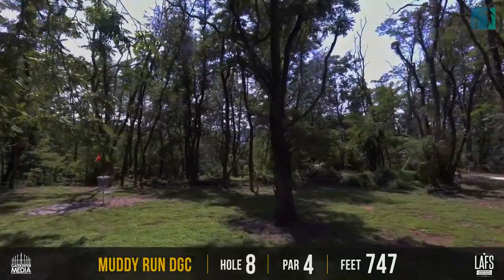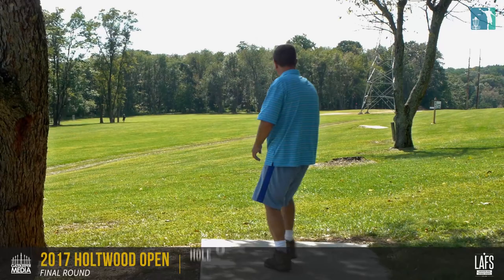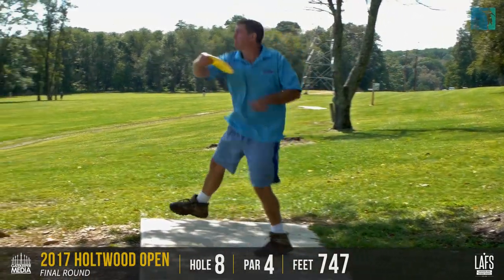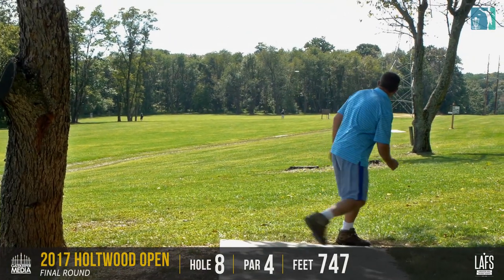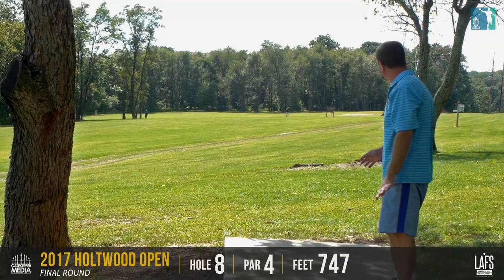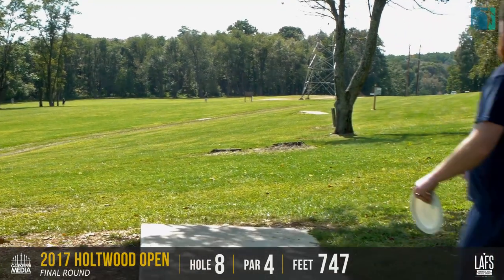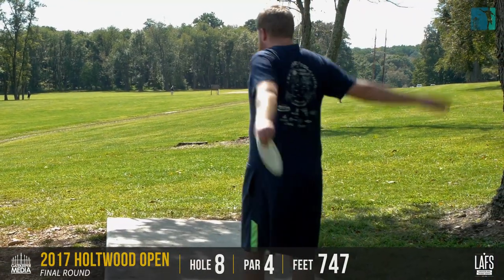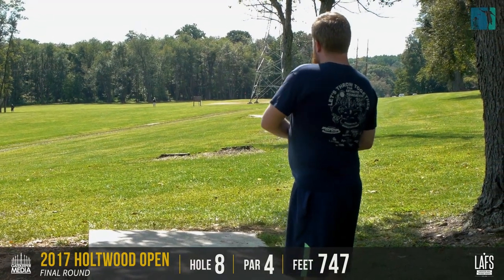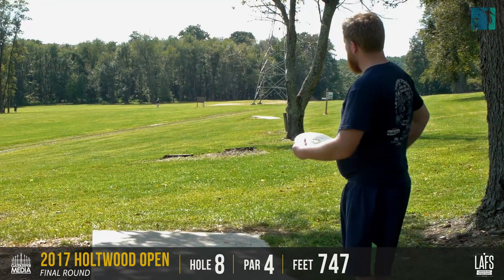Hole 8, par 4, big 747 bomb downhill. This is a fun hole — you've got to play just a big air shot as far as you can. If you can stay right, you're better. And then it's all about placing another big drive down to the basket. Getting it wide out to the right off the first shot. Trying to throw straight, or even if you flip it over a little too far right, that is better than being left on the shot. Left is no good — you'd have to throw a very hard hyzer if you go too far left.